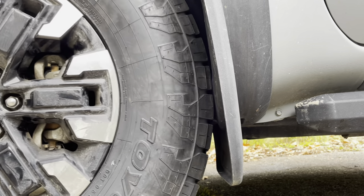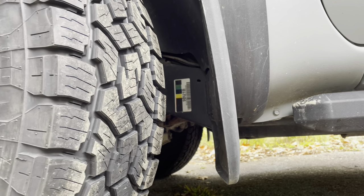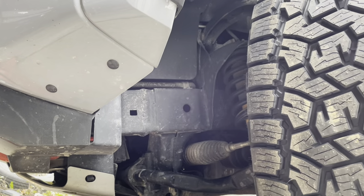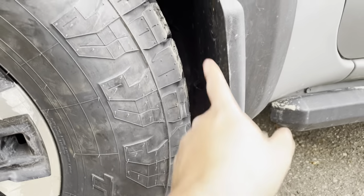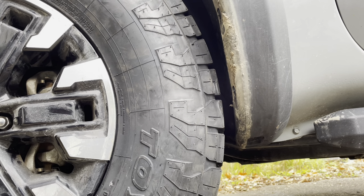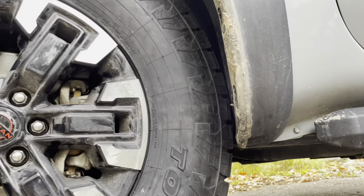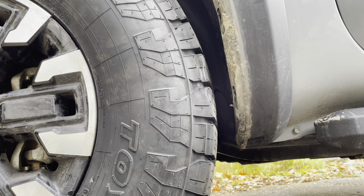It looks like it's rubbing a little on the front mud flap, so we're going to go ahead and remove that mud flap. On the back we should be fine — no rubbing there. With the mud flap removed it looks like we're clearing it. There might be some slight rubbing on trails, but we're good.